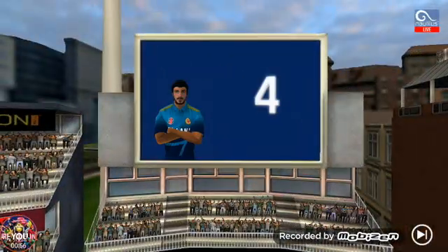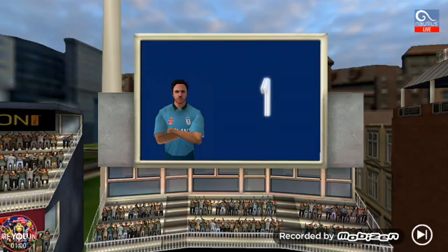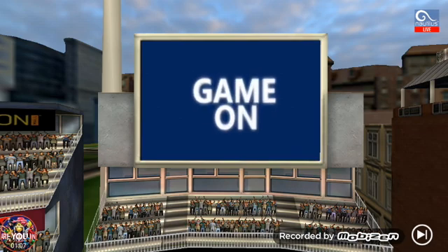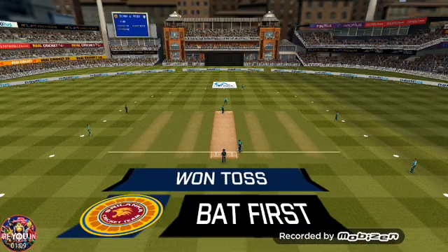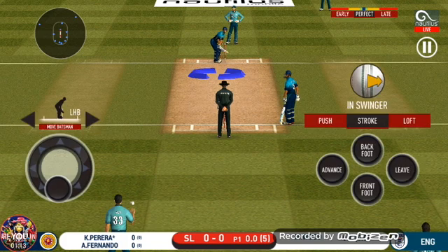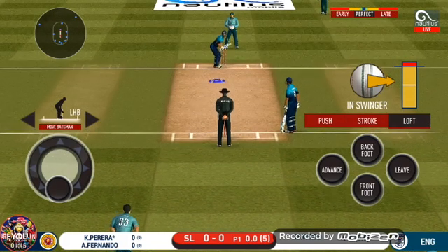Five, four, three, two, one. Are you ready? Game on. Here we go — it's all set for the first ball of the innings.